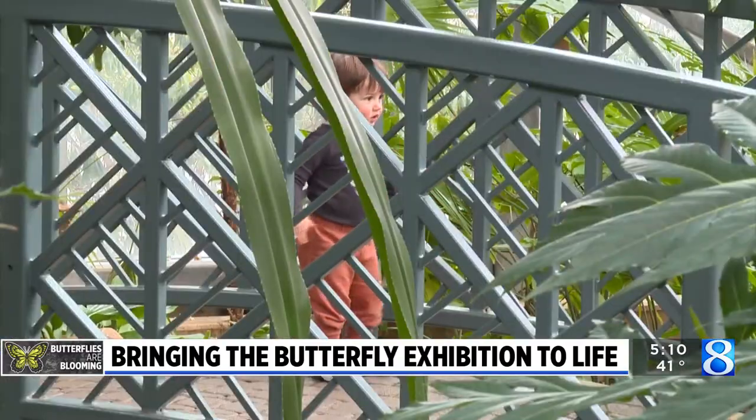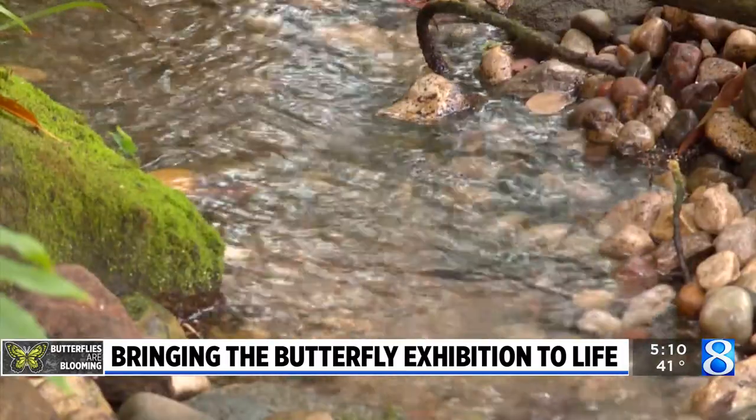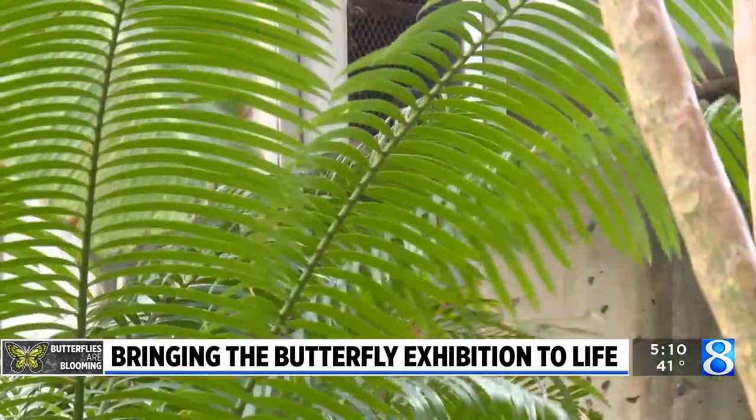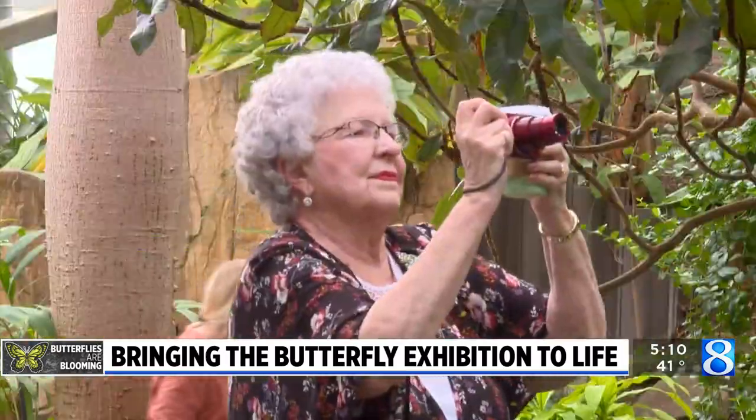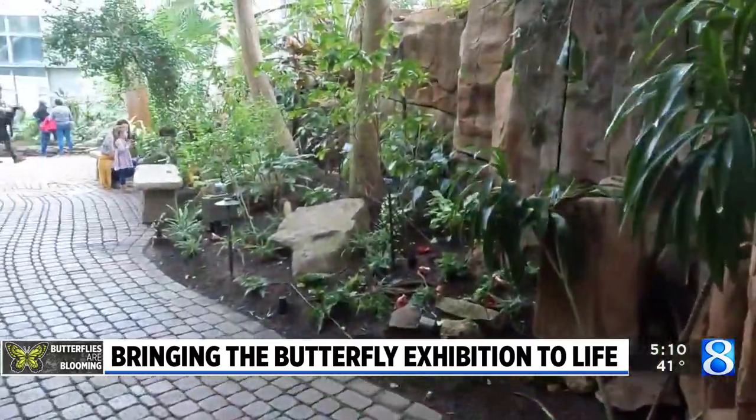This time frame — March and April — is just such a great time because we're hopefully coming off of the bulk of winter, and it's just an opportunity for people to get into the tropics, enjoy these beautiful butterflies, and just kind of absorb that warmth and humidity that's in this space.